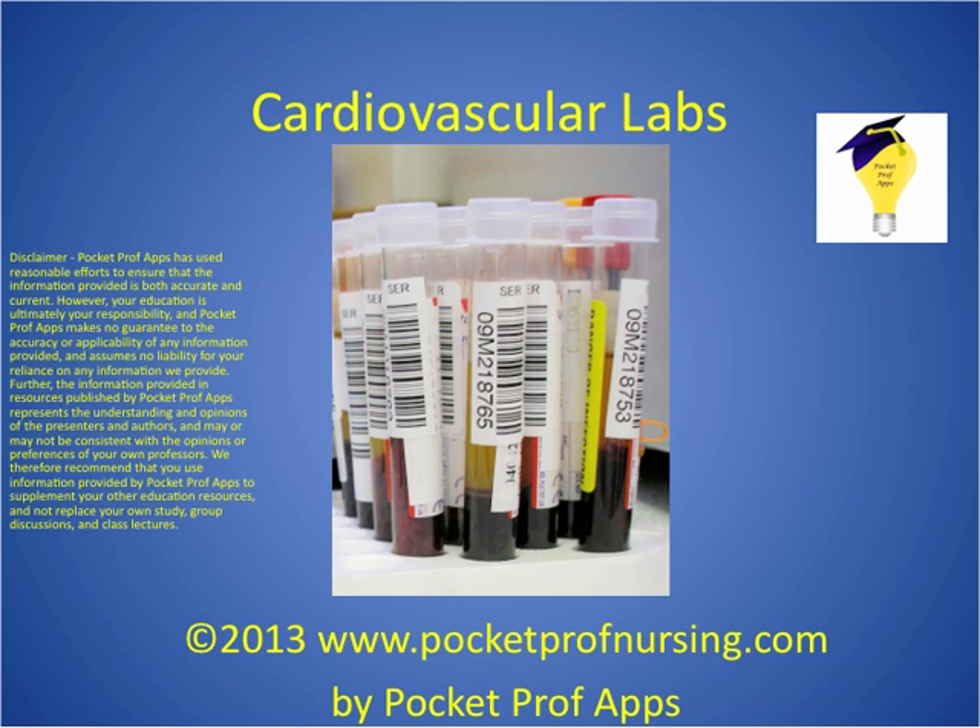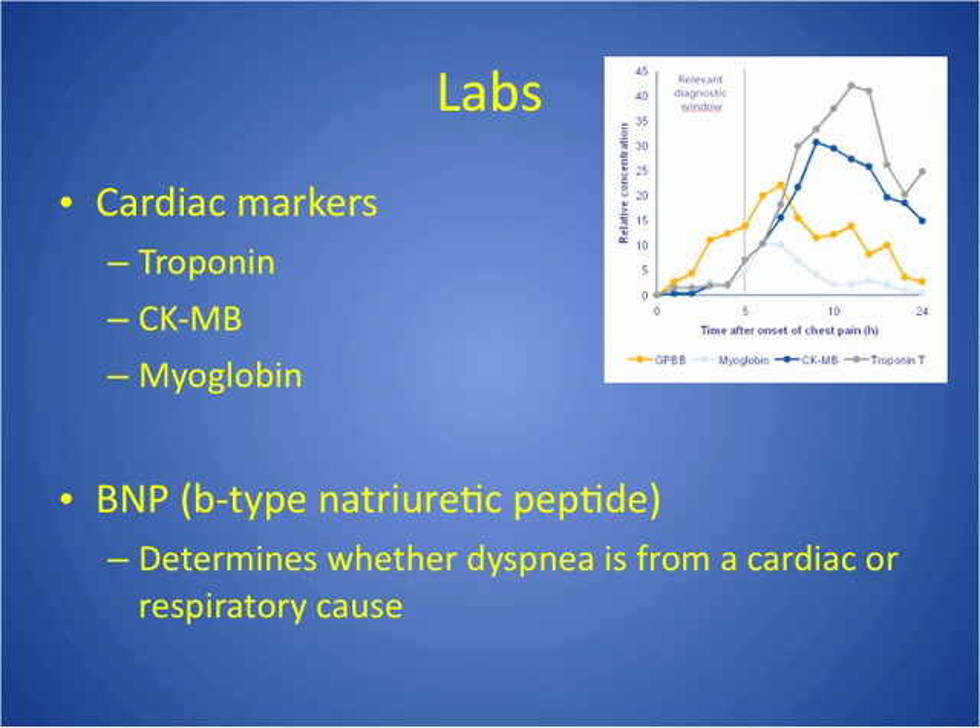Welcome to Cardiovascular Labs. We have a standard disclaimer that says we do the best we can to provide accurate and current information, but this video is not designed to replace your professor's information, but instead to supplement. We're going to start with labs that we typically do when someone has had a suspected cardiac injury, particularly a myocardial infarction, and we call them cardiac markers.